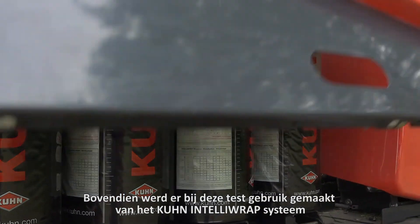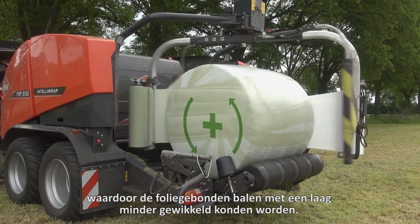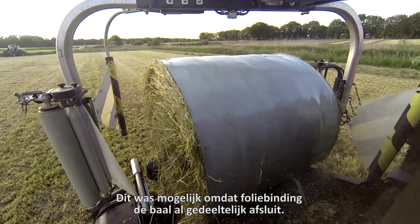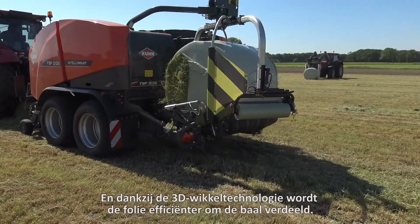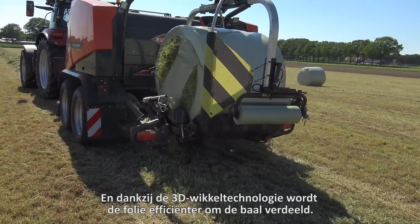Additionally, this test used the Kuhn IntelliWrap system to wrap the film-bound bales with one layer less wrapping film. This was done because film binding already partially seals the bales, and thanks to the 3D wrapping technology, the film is more efficiently distributed across the bales.